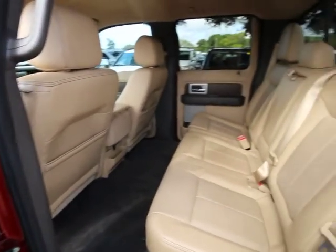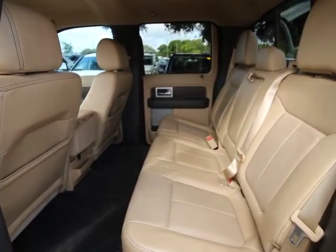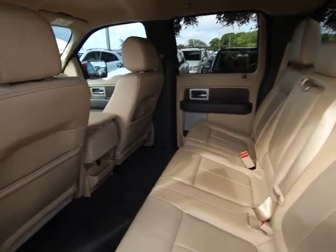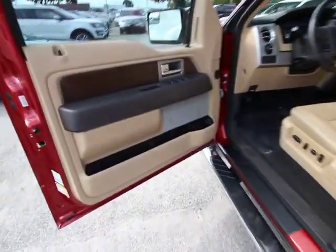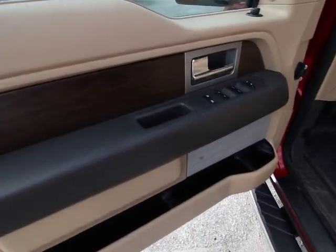Panic alarm, remote keyless entry, overhead console, tachometer, tilt steering wheel, front reading lamp, passenger vanity mirror, four-piece floor mat set, front wheel independent suspension, low tire pressure warning.